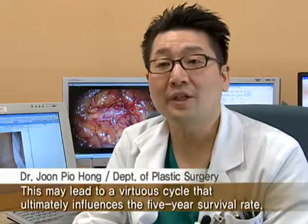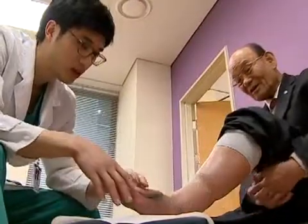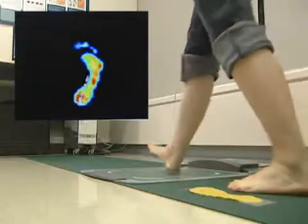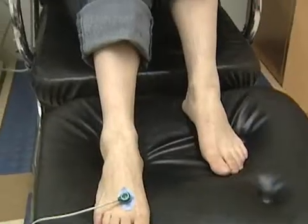Patients with diabetes must monitor their feet closely. Finding even the smallest scratch requires seeing a specialist for treatment.